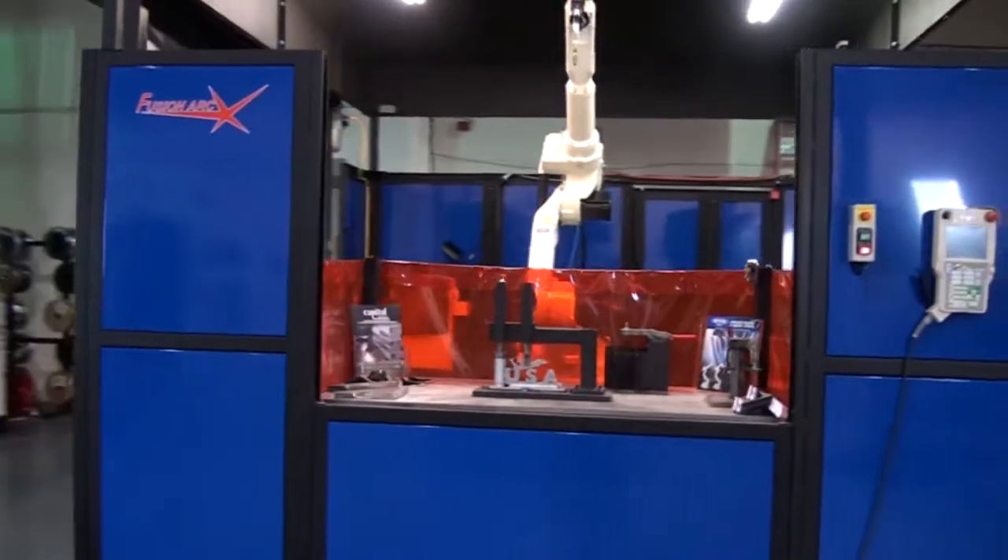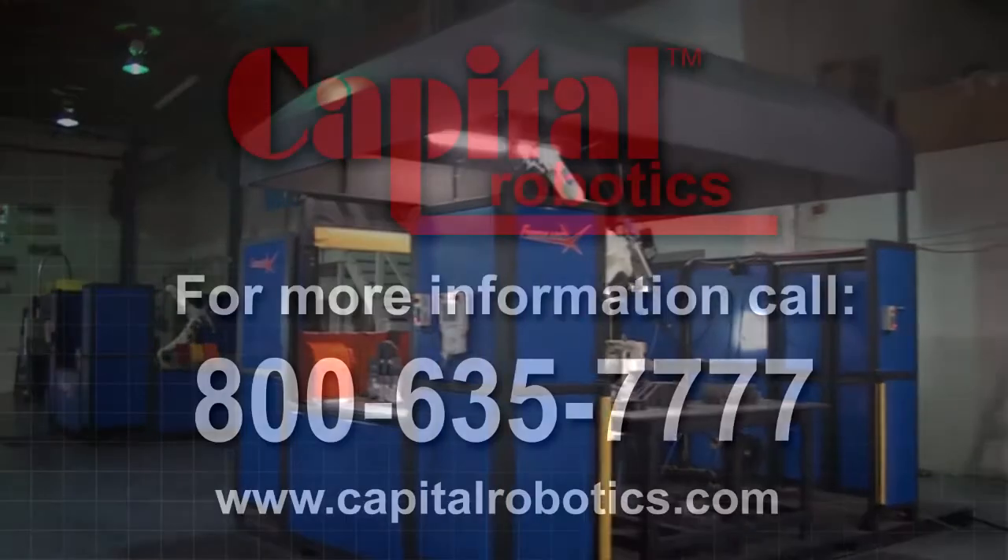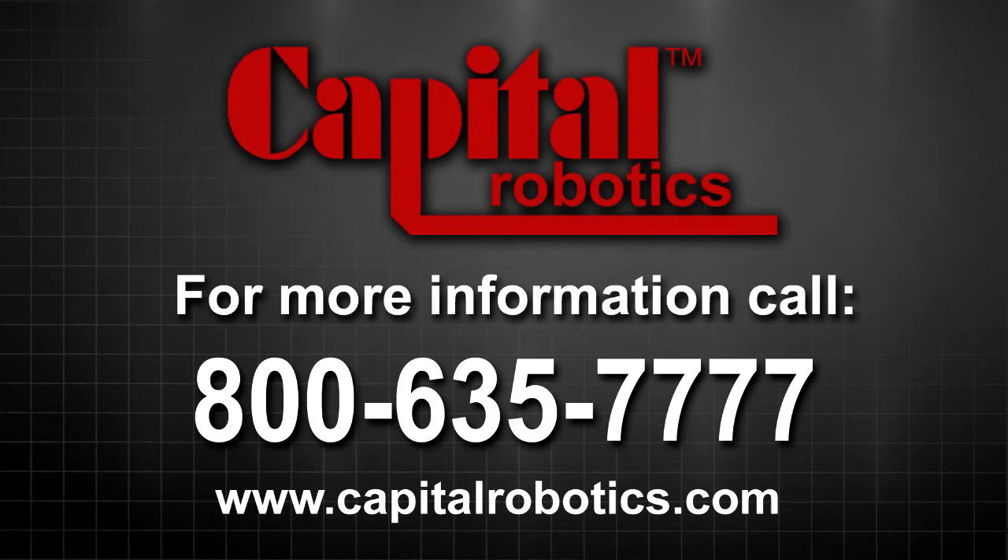For more information on the Welby welding power source, please call Capital Robotics at 800-635-7777.